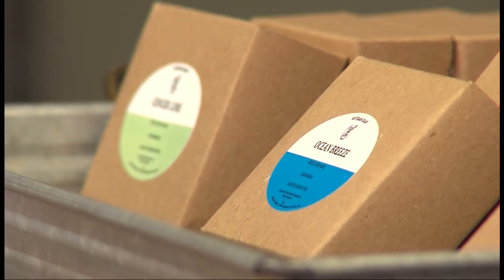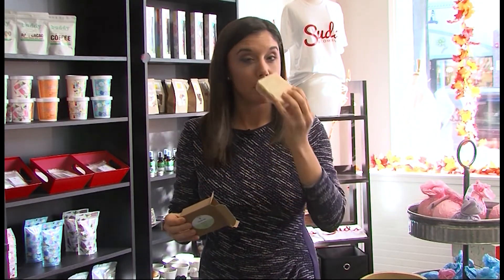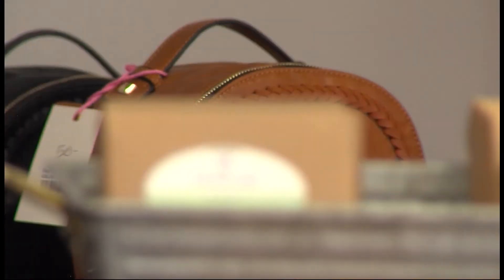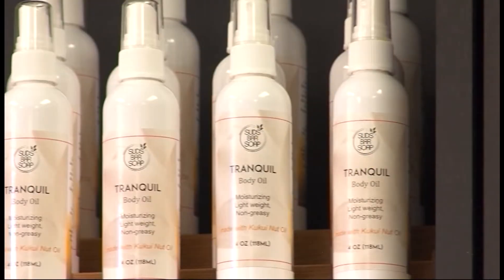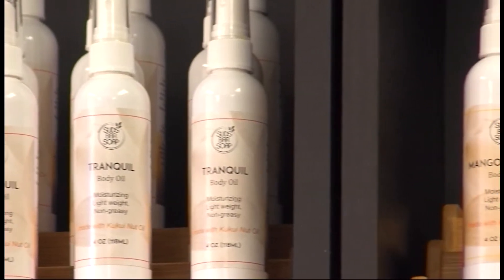Ocean Breeze is a nice fragrance. Now it's getting colder, and if you want to still smell the beach air — this is the most popular scent. It's called Ginger Lime. Right now you're going to wish there was such a thing as Smell-O-Vision. It's awesome, very refreshing, very fruity but refreshing. And it's a unisex soap, so men and women like it alike.